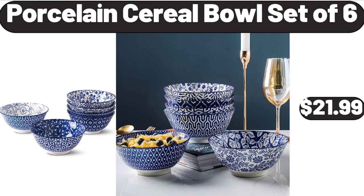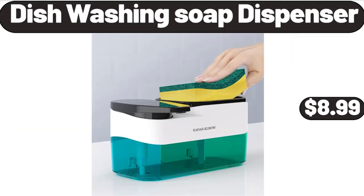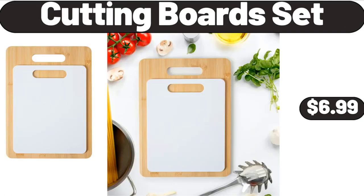Porcelain Cereal Bowl Set of 6, $21.99. Dishwashing Soap Dispenser, $8.99. Cutting Board Set, $6.99.